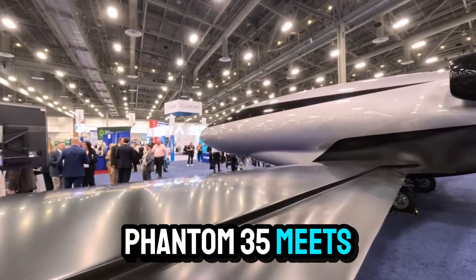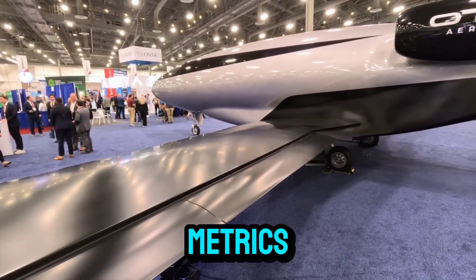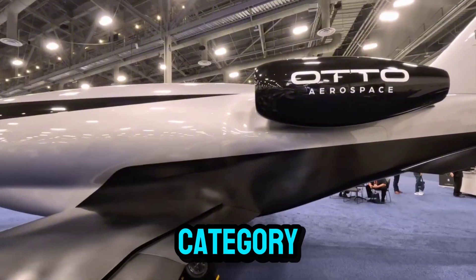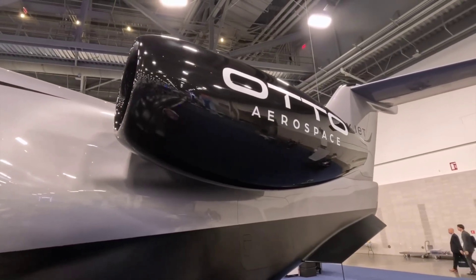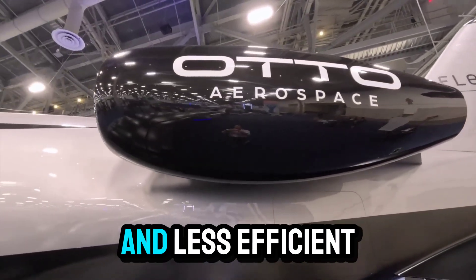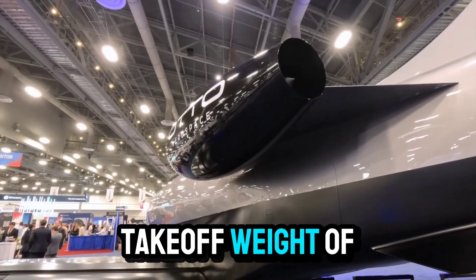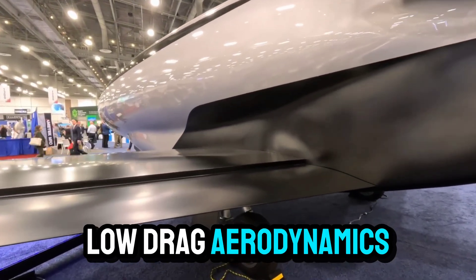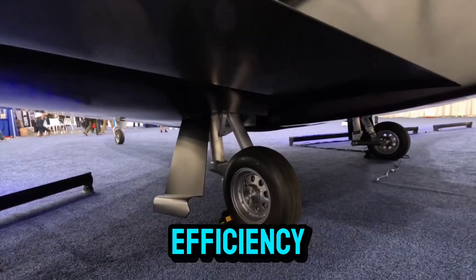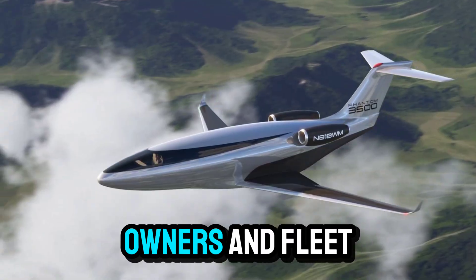The Phantom 3500's performance metrics place it firmly in the super-midsize business jet category, alongside established models such as the Bombardier Challenger 3500 and Embraer Praetor 500. However, while these competitors rely on much larger and less efficient engines, the Phantom 3500 achieves similar passenger capacity and range with a maximum takeoff weight of just 19,000 pounds — nearly half that of its rivals. This lightweight design, combined with its low-drag aerodynamics, is the key to its unparalleled efficiency. Its streamlined systems and simplified maintenance requirements further reduce operating costs, making it an attractive proposition for both private owners and fleet operators.